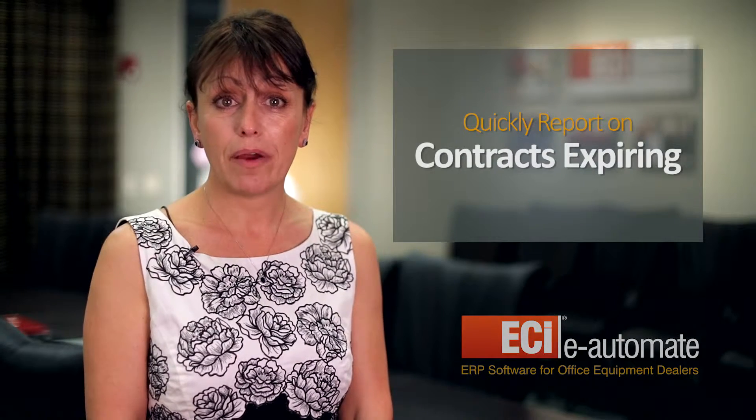Another key need for office equipment dealers is the ability to quickly report on invoices due, contracts expiring, and machine and technician profitability. With eAutomate, you have access to real-time reporting that allows you to easily get to the critical information you need.